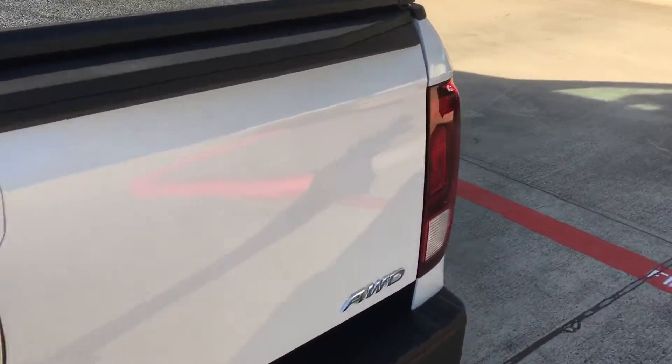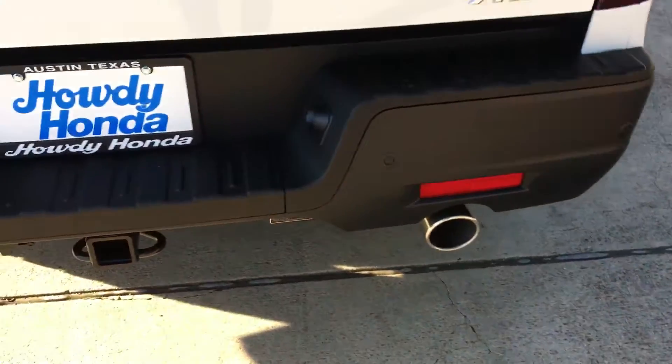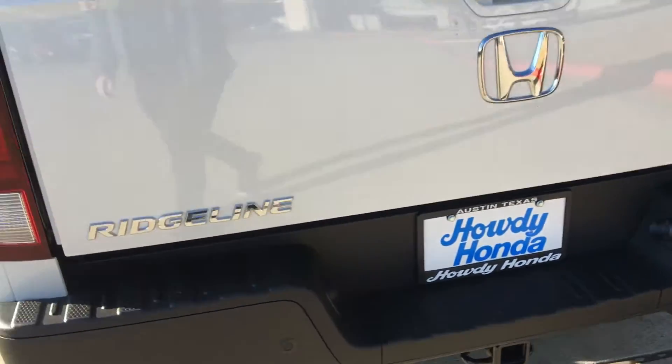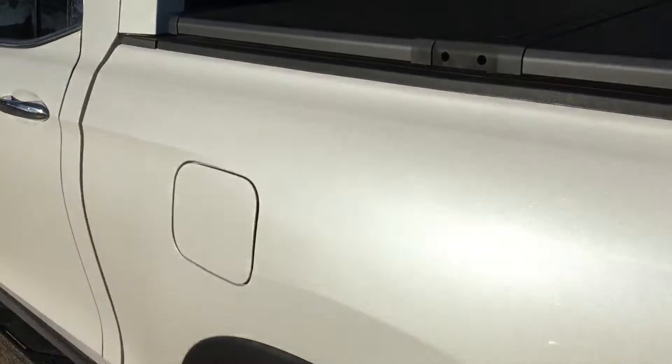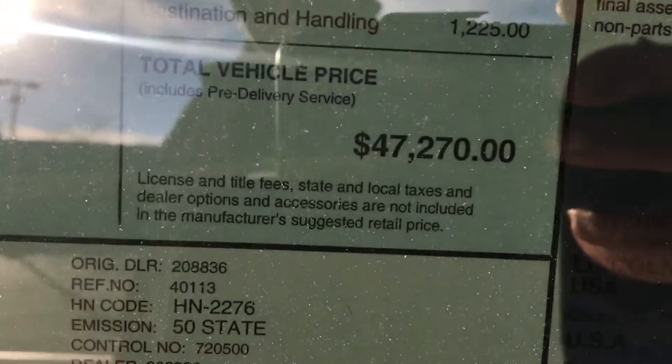It also has the tonneau cover on it as well. The tonneau cover is retractable so you can move it back, and you also have some additional items in here as part of the kit that comes with the car. The price point on this one is $47,270 as it comes from the factory.